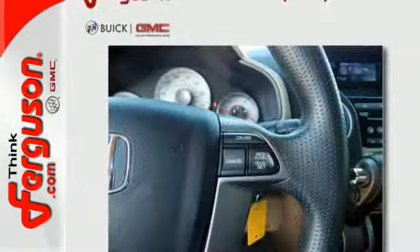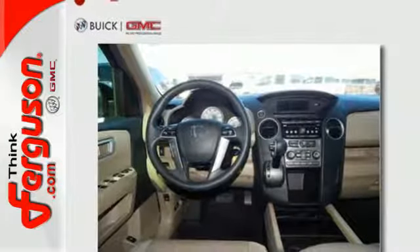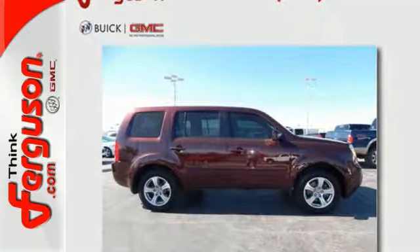It also offers the added protection and convenience of a rear wiper and defroster, tire pressure monitor, and keyless entry. There's a time and a place and it's now — stop in and give this Pilot a test drive.